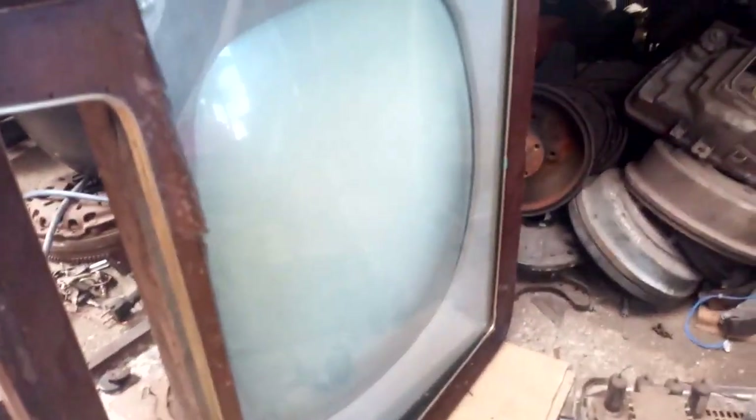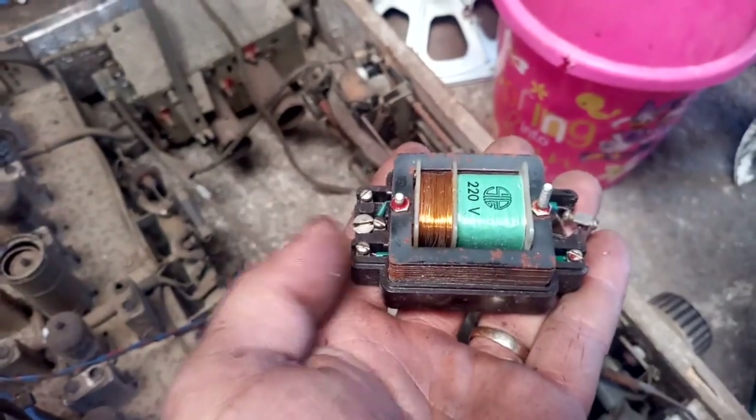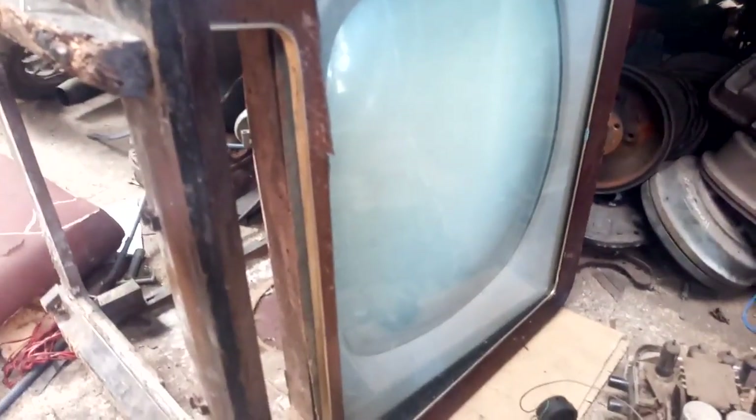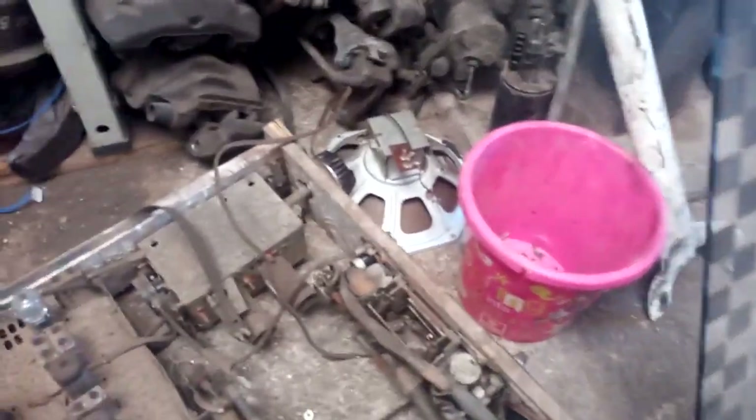This is a doorbell transformer and it was installed in the TV. This is because this CRT has an intermittent heated cathode short, so they put that thing in to kind of make it usable.